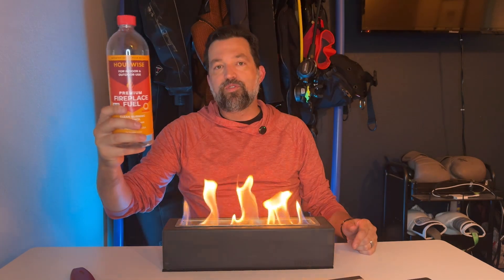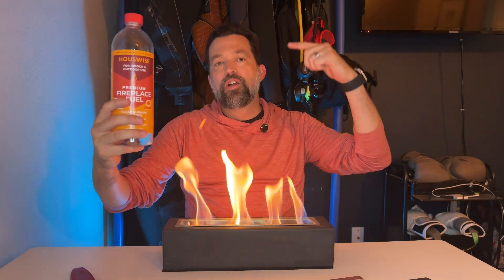Premium fireplace fuel — bioethanol fuel by Housewise — I give it a five out of five stars.